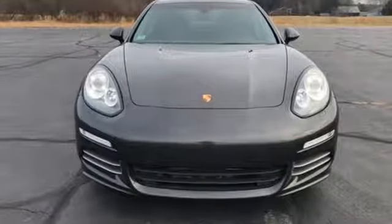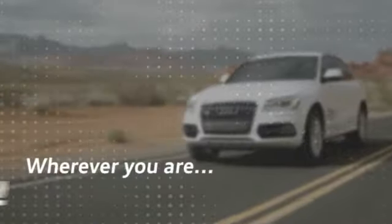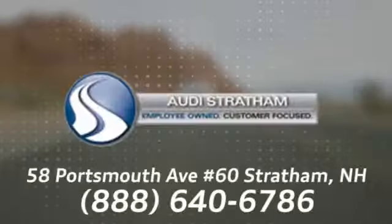See it for yourself when you take it for a test drive. Wherever you are, we are there.